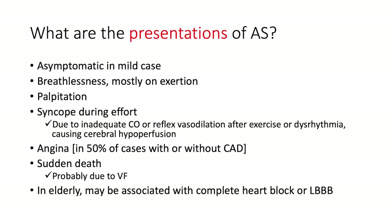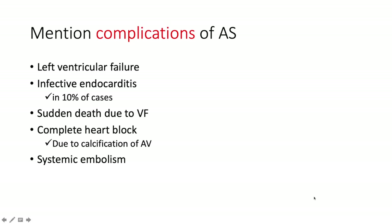Clinical presentations of aortic stenosis: some patients are completely asymptomatic — usually a mild case. Patients complain of breathlessness mostly on exertion, graded by the NYHA scale. Palpitations are married to syncope — syncope during effort due to inadequate cardiac output, reflex vasodilation following exercise, or dysrhythmia, all causing cerebral hypoperfusion. Angina occurs in 50% of cases with or without concomitant CAD. Sudden death is probably due to ventricular fibrillation. In the elderly, AS may be associated with complete heart block or left bundle branch block.